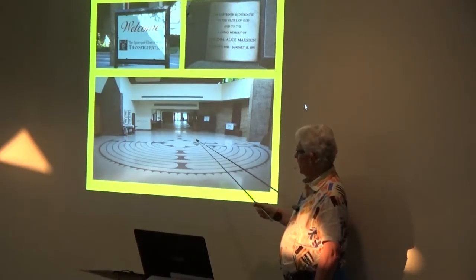We walked in here when it rained one time — beautiful, peaceful — but there's sometimes people coming and going.